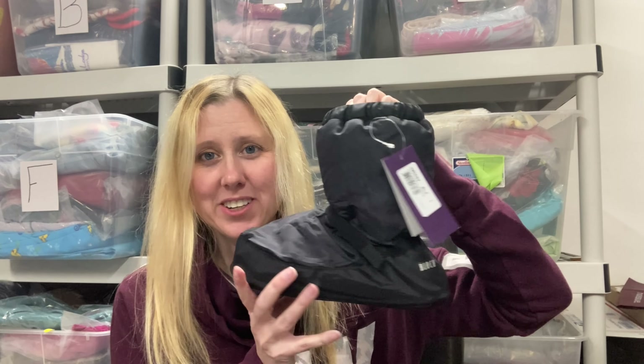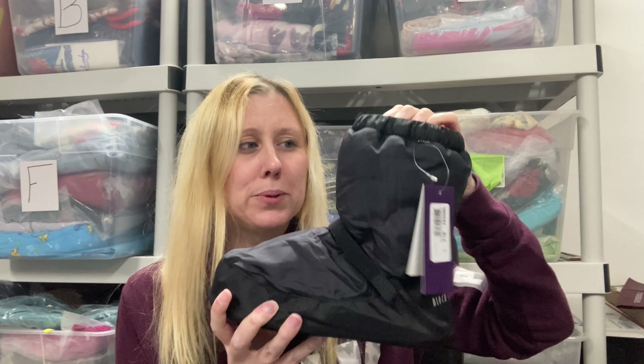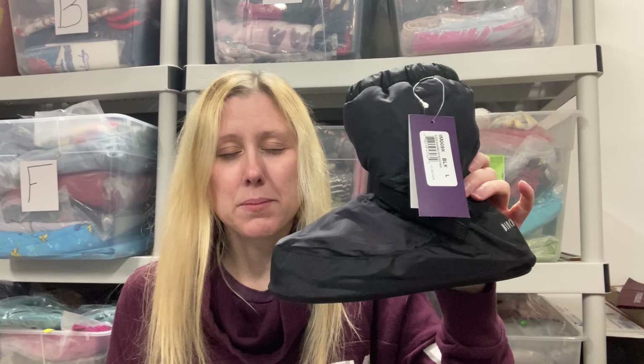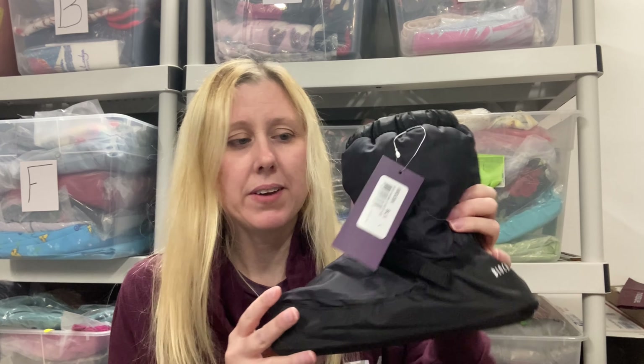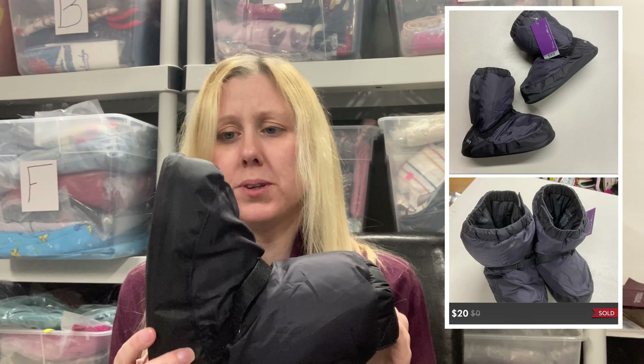Another sale from the Goodwill outlet are these block boots. I thought they were winter boots for kids — the tag was on it and they weigh like nothing. So I threw them in my cart. I paid a dollar. I found these on Amazon selling for about $35, so I priced mine at $35 and somebody offered me $20 — I'll take that. To clarify, these are warm-up boots for ballet, not for the winter.